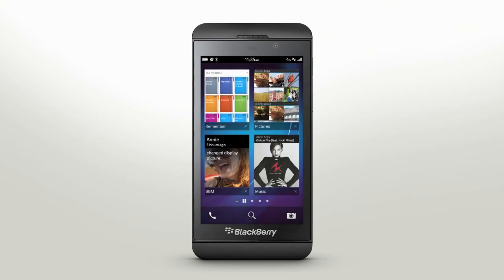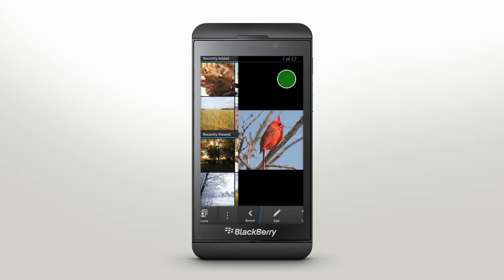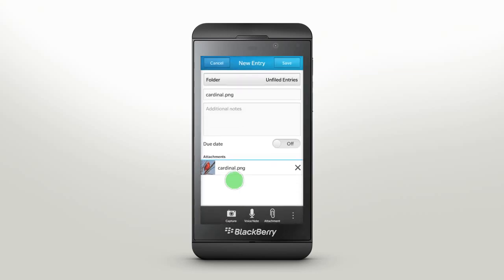You can remember things from other places in your smartphone too. If you're browsing the web, opening an email attachment, or scrolling through your photos and you find an item to add, just tap Share, select Remember, and add a description.